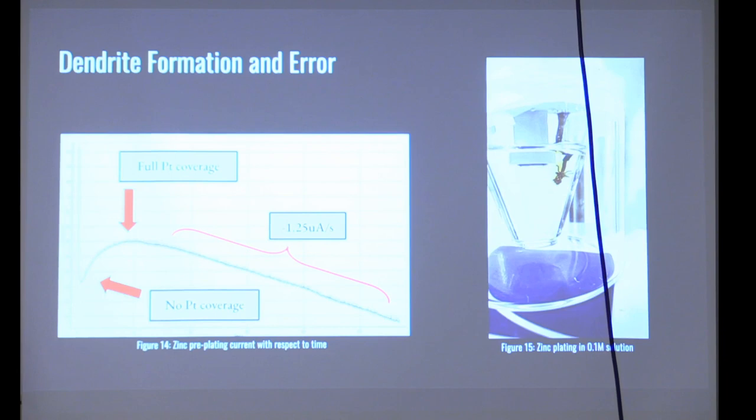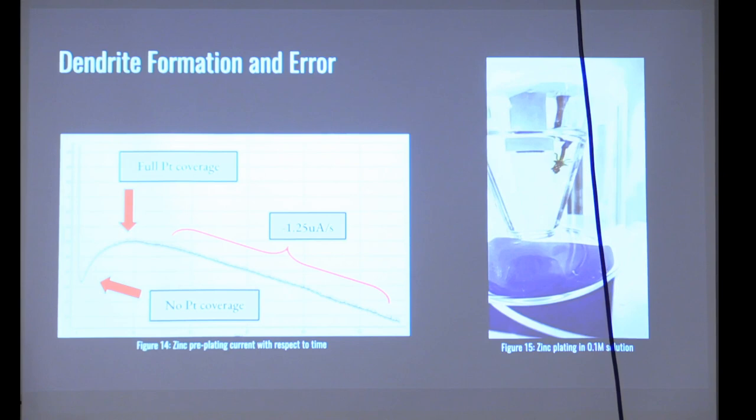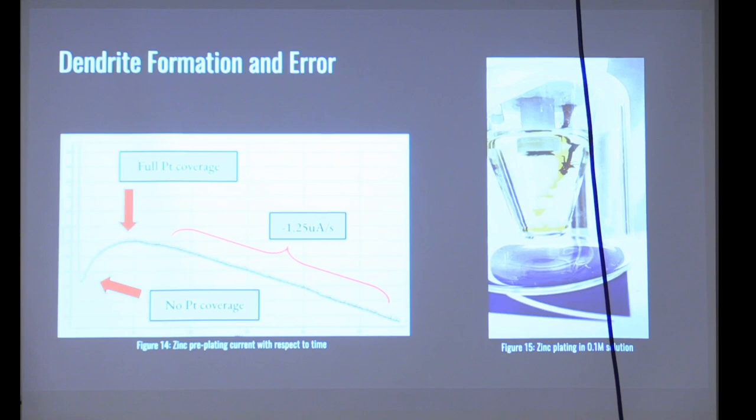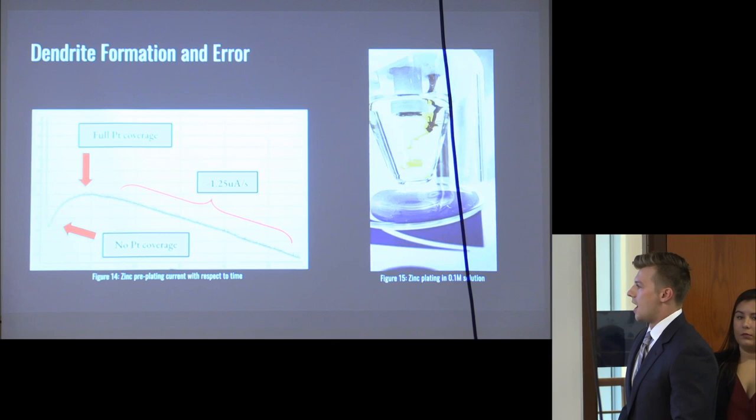Finally, we wanted to discuss dendrite formation. From the literature, dendrite formation is a significant concern with this type of battery system — whenever electroplating is involved, it usually is. We found that dendrite formation was more prevalent and more problematic than initially anticipated. As you can see here, you can quite visibly observe the reaction occurring and the dendrites forming on the rotating electrode.